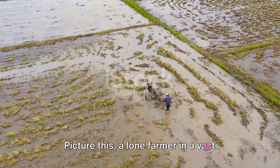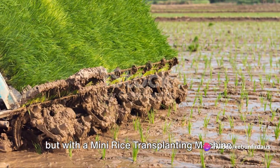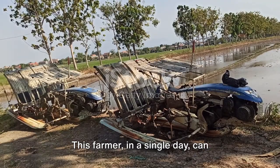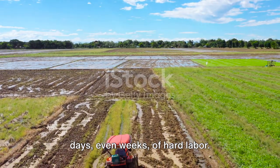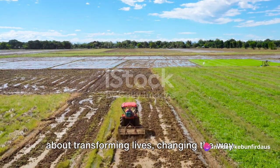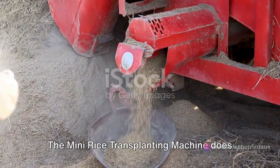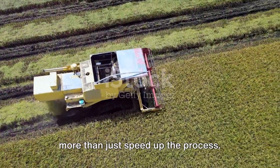Picture this: a lone farmer in a vast field, armed not with a traditional hoe, but with a mini rice transplanting machine. This farmer, in a single day, can accomplish what would have taken many days, even weeks, of hard labor. This is not just about efficiency — it's about transforming lives, changing the way we farm, and meeting the ever-growing food demand. The mini rice transplanting machine does more than just speed up the process.